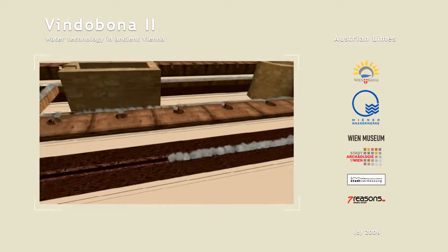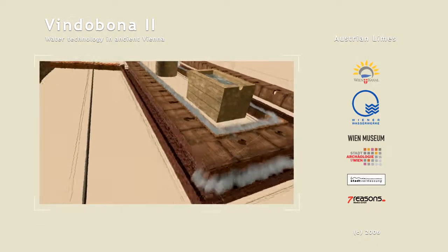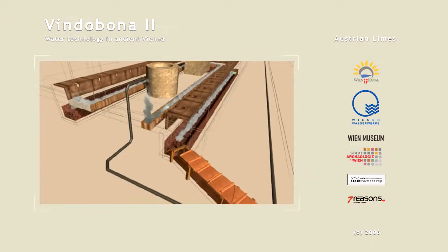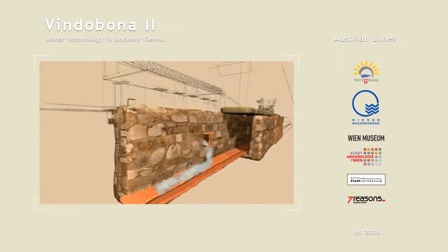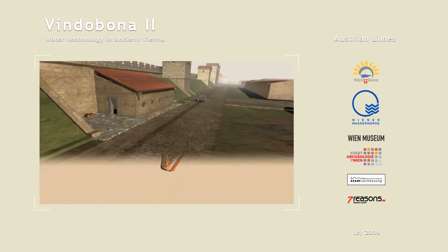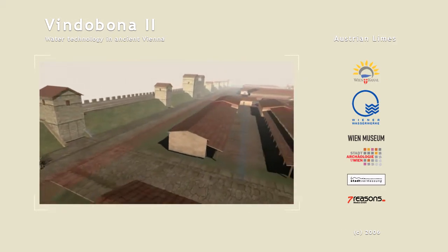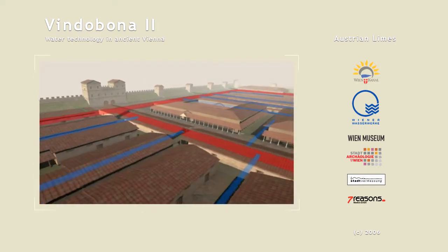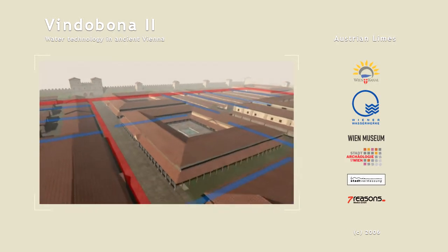Rain water from a total area of some 200,000 square meters, as well as the effluent from about 6,000 soldiers, had to be drained in the Vindobona military camp. The main outfall sewers were often more than 180 cm high, which one could walk through. They were usually built along the main axes of the camp — the Via Pretoria and the Via Principalis — as well as along the inside of the camp wall under the Via Sagularis, and were often fed by smaller drains that only measured 40 by 60 cm.